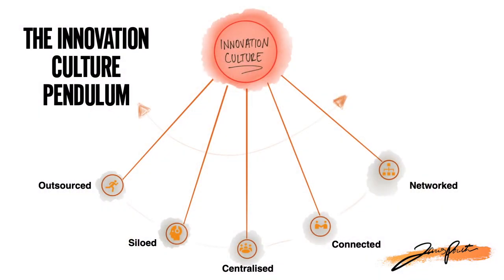Maybe let me know in the comments wherever you're watching this. If you're on LinkedIn, please do share it with your teams, then ask the question: where are you on the innovation pendulum? Where do you want to be? And how can you move your business forward?